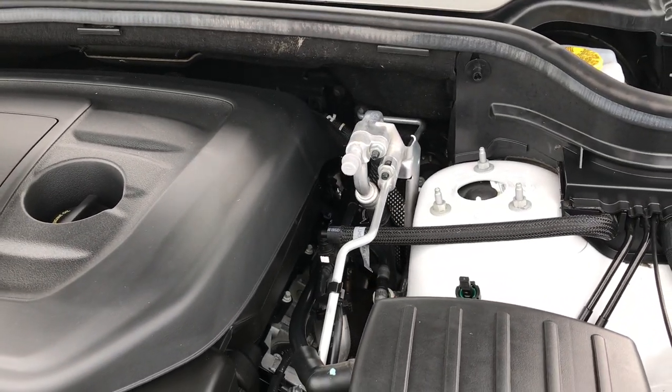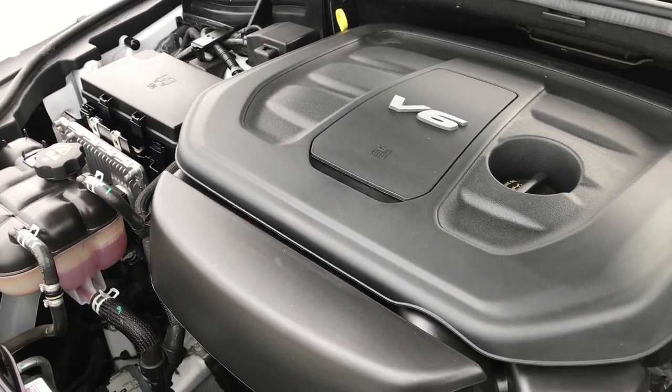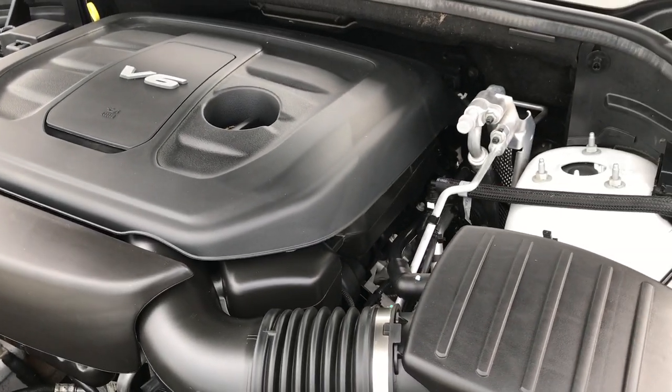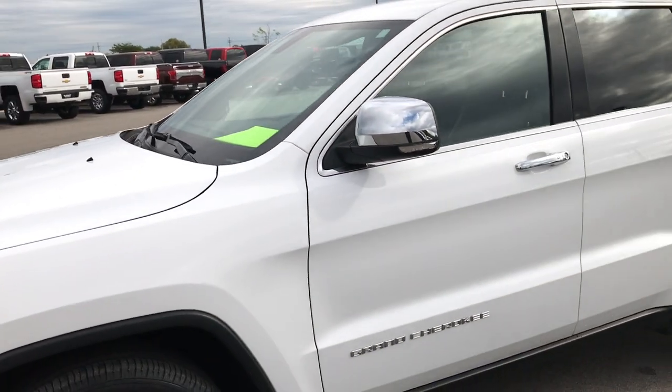This Jeep has been fully safety inspected by our service shop. It has a fresh oil and filter change, all fluids have been checked and topped off, and the vehicle has been gone through 100% mechanically and is 100% ready to go.